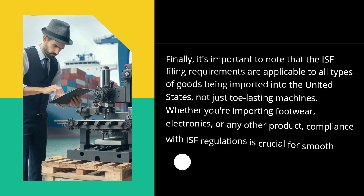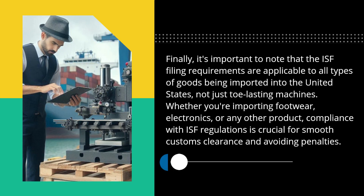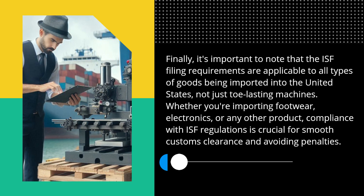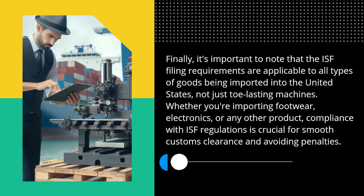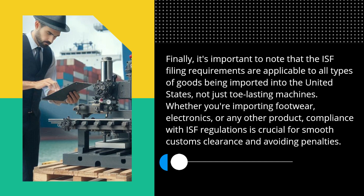Finally, it's important to note that the ISF filing requirements are applicable to all types of goods being imported into the United States, not just tow-lasting machines. Whether you're importing footwear, electronics, or any other product, compliance with ISF regulations is crucial for smooth customs clearance and avoiding penalties.